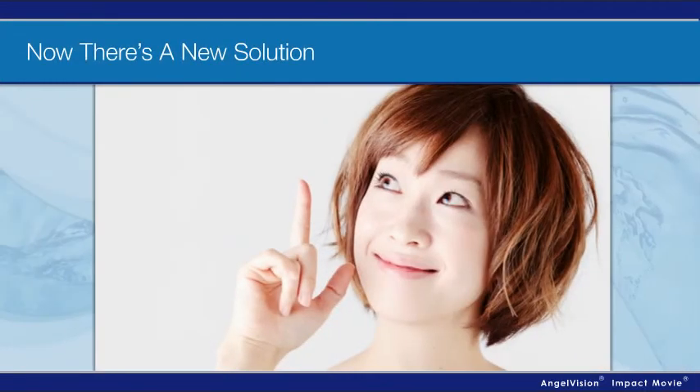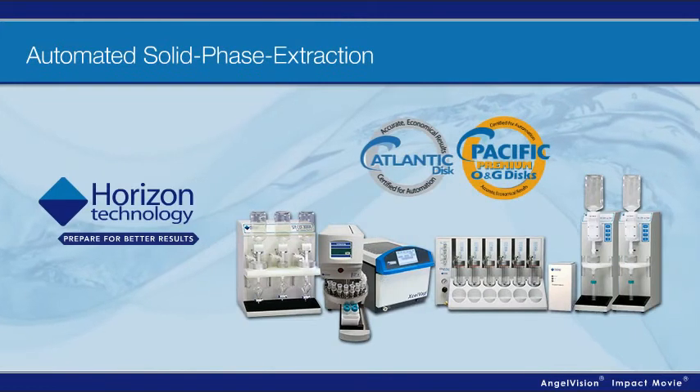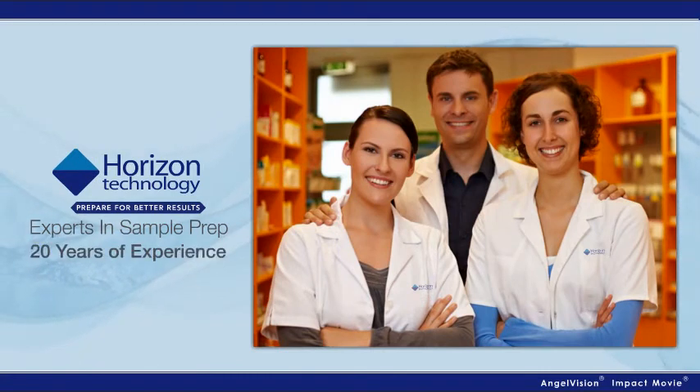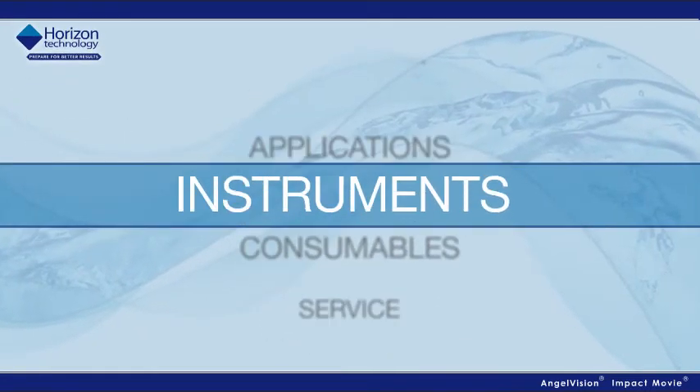But now there's a new solution that's quickly becoming the industry standard: automated solid-phase extraction from Horizon Technology. At Horizon, we're experts in automating sample prep. With 20 years of experience in SPE technology, we develop total solutions, including applications, instruments, and consumables.